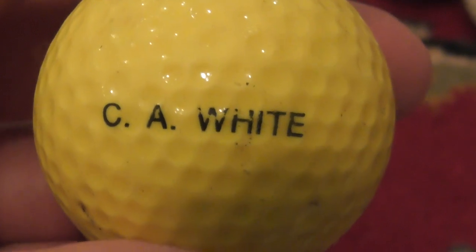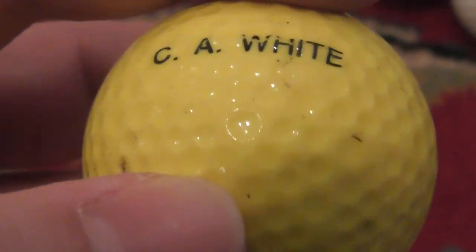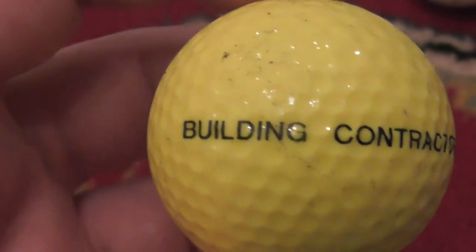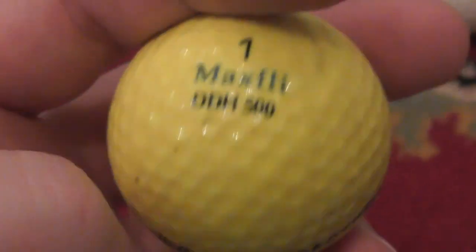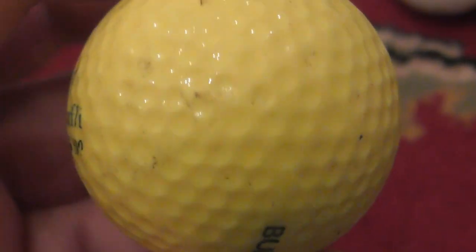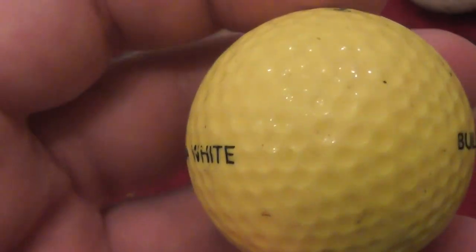C.A. White — is that a business or is that someone's name? Ah — Building Contractors. There you go. C.A. White Building Contractors. That's on a yellow MaxFly DDH 500, so this one dates to between 1986 and about 1990 or 1991 maybe.